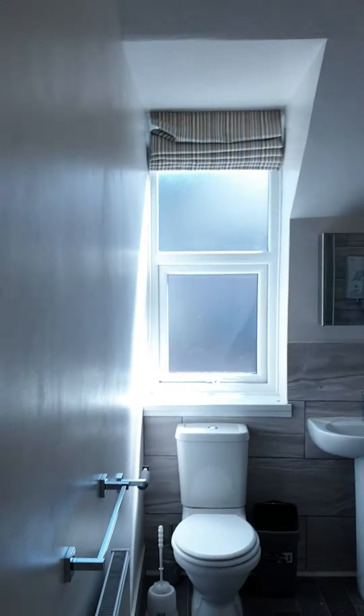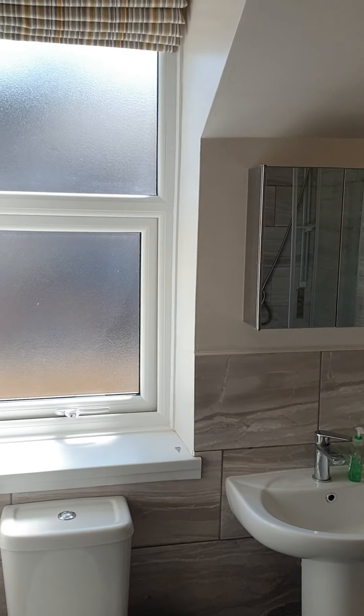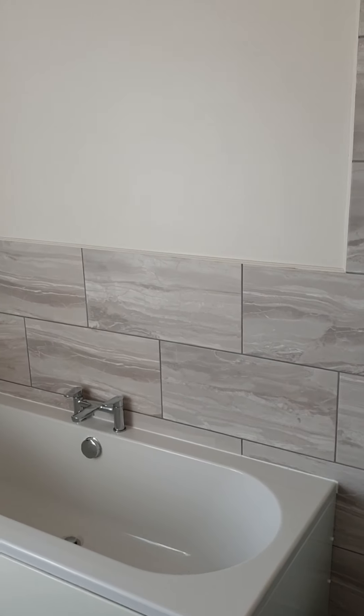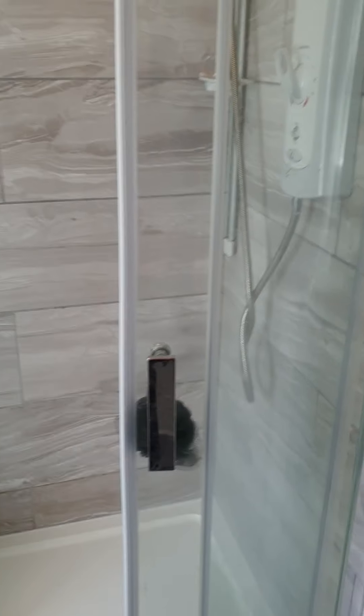Last but not least, the bathroom. The bathroom, like the rest of the house, is really quite smart. It's four piece — really stylish and contemporary. You've got a big separate bath and a decent size electric walk-in shower.